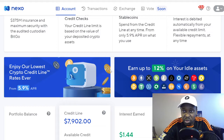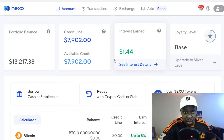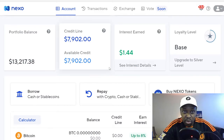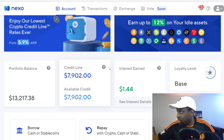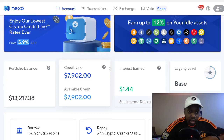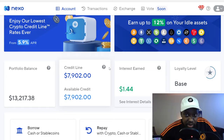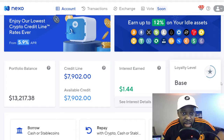I've deposited six Ethereum and I want to continue earning interest on it and keep owning the Ethereum, but I also want to buy some Helium with it. On the website, the six Ethereum is worth thirteen thousand dollars and they're going to allow seven thousand nine hundred in credit.